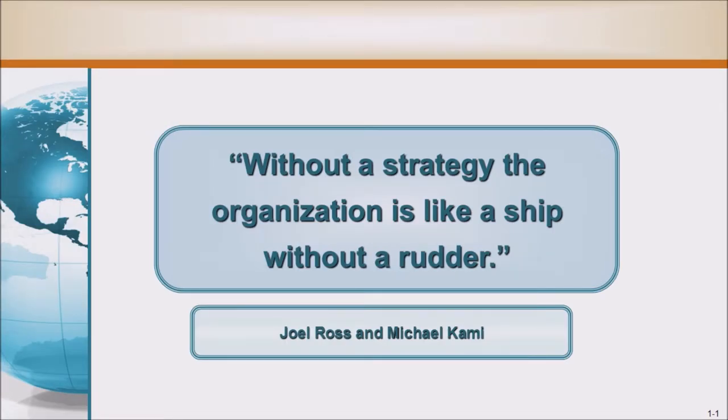According to Joel Ross and Michael Kamey, without a strategy, the organization is like a ship without a rudder.